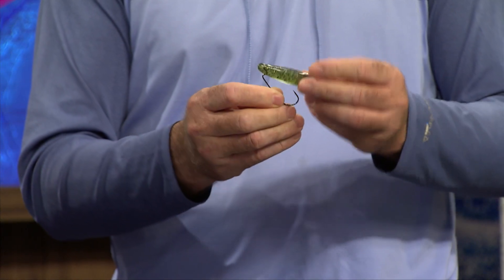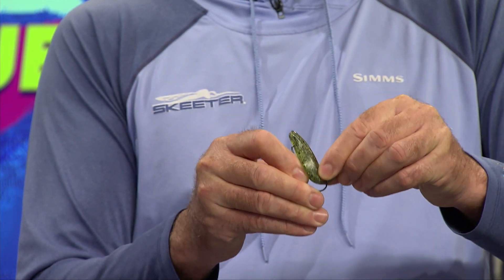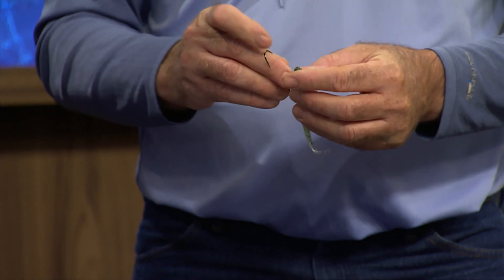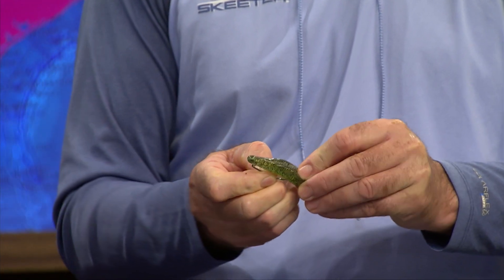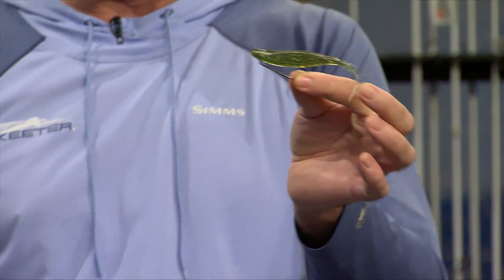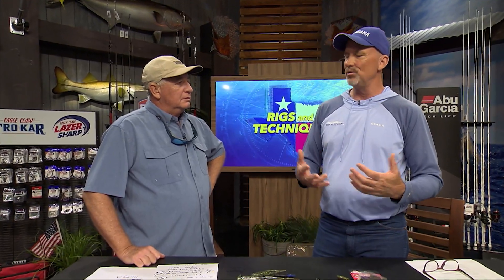Here's a pro tip: most people fish the Vapor Shad belly-down, but if you turn it upside down and rig it the opposite way, you get a weedless bait protected by the gap provided by the bait itself, and it has a flat platform that makes it glide like a miniature glide bait — a much better and different presentation. When the fish hits it, the hook comes exposed through that open gap. Colors: shad, brim, crawfish — pay attention to what's in the area and match it accordingly.